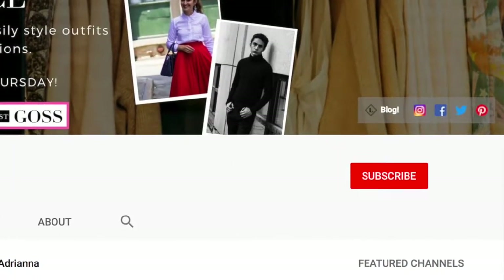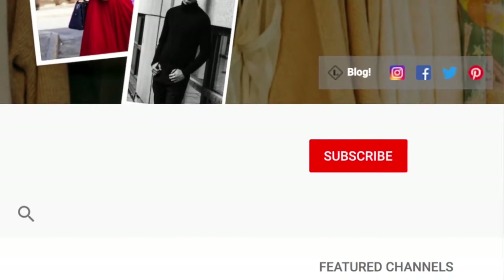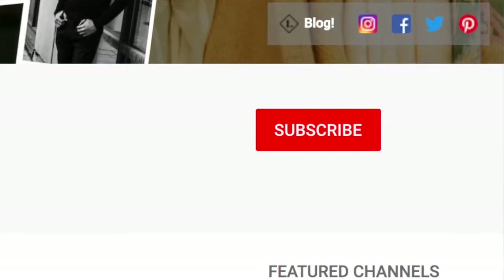Before we jump in, don't forget to hit that big red subscribe button and to hit the bell to be notified every single time I post a new video every week. So let's jump into the seven different ways that you can style a blazer.